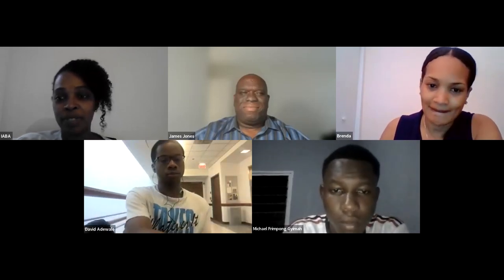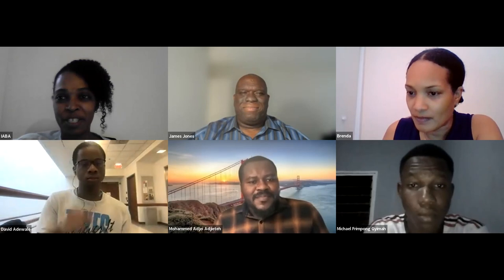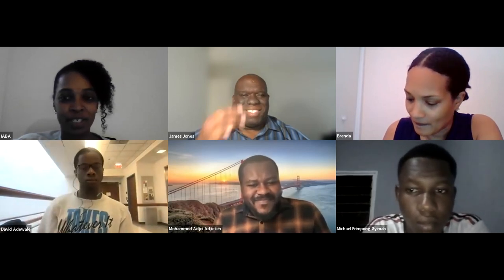All right, guys, welcome. Good evening, everyone. Welcome to boot camp. This is session number five, presentation skills.